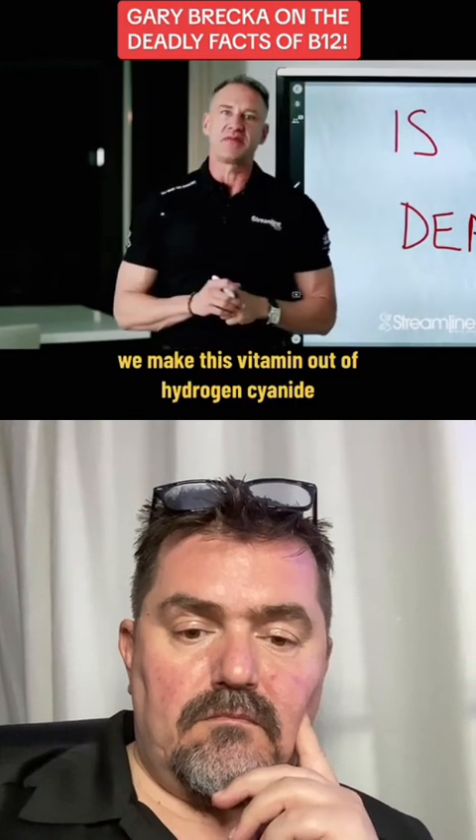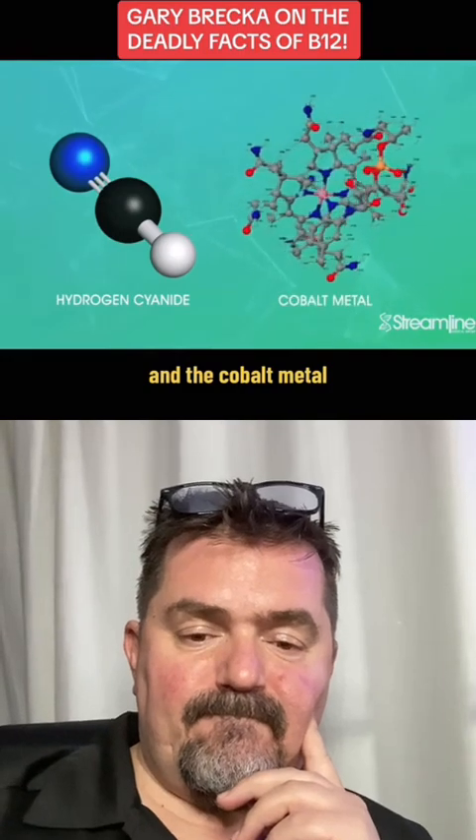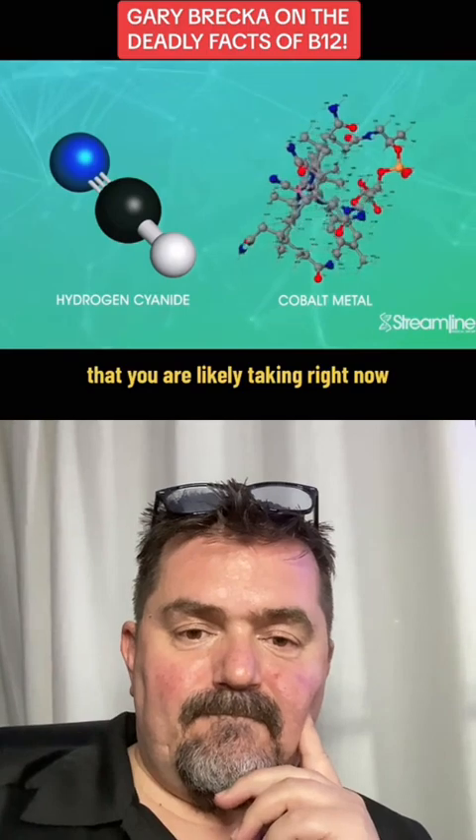Believe it or not, we make this vitamin out of hydrogen cyanide and the cobalt metal, and we put this into vitamins that you are likely taking right now.